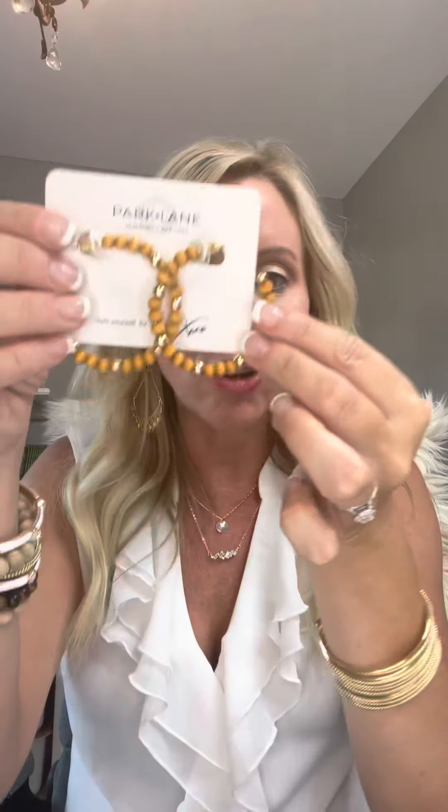Another great hoop — I am a big proponent of all hoops — are our Woodland Hoops. Wood with little gold beads. Very fun size, they're not too big, and again super duper lightweight.